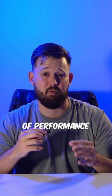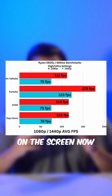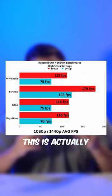To get an idea of what kind of performance you can expect to see, check out these benchmarks on the screen now. For $750, this is actually really solid.